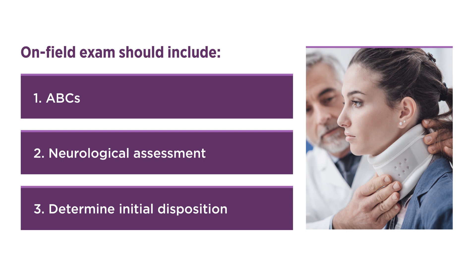Next, neurological assessment, with emphasis on mental status, neurological deficit, and cervical spine status. For potential cervical spine injury, the cervical spine should be immobilized and emergency transportation should occur. Last, you should determine initial disposition — either emergency transport or sideline evaluation.